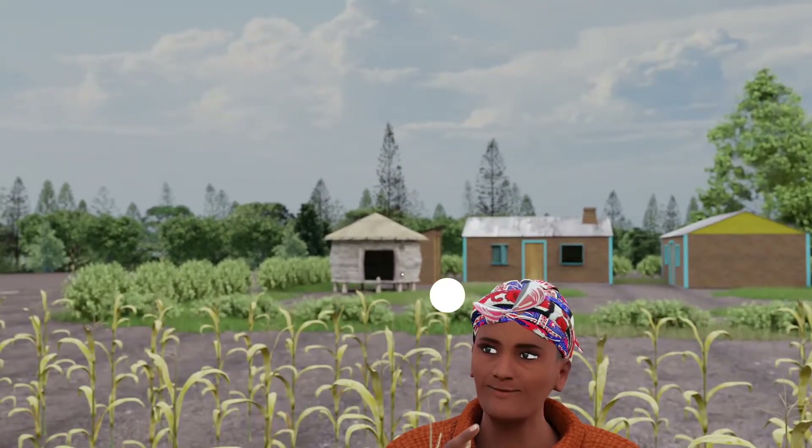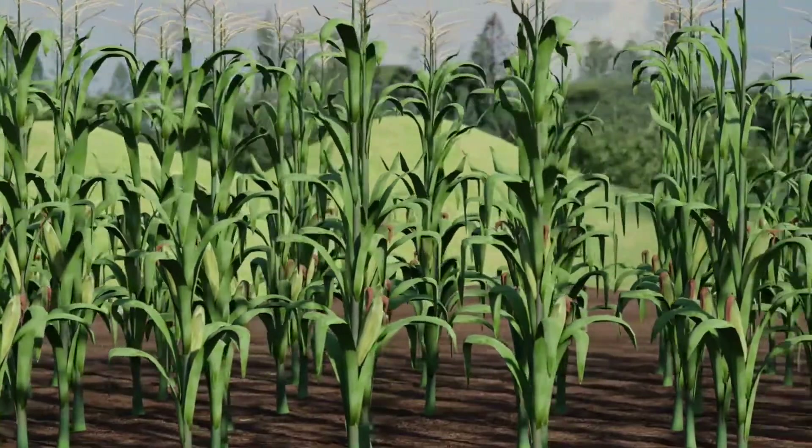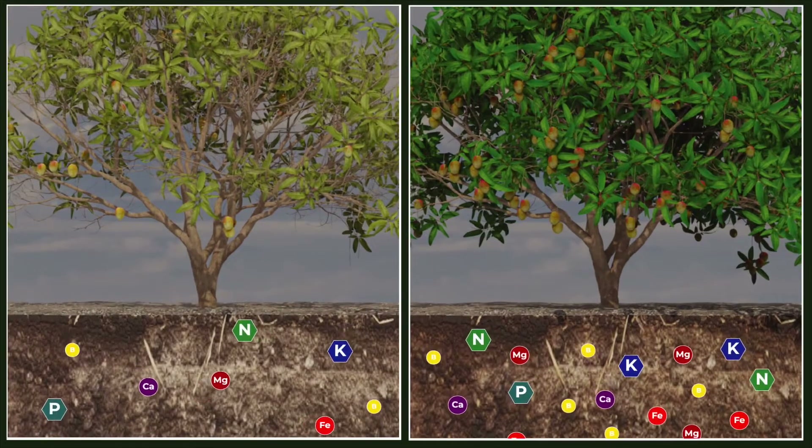Is your farm giving you less harvest than it used to? Your soil may have lost nutrients necessary for healthy crops.